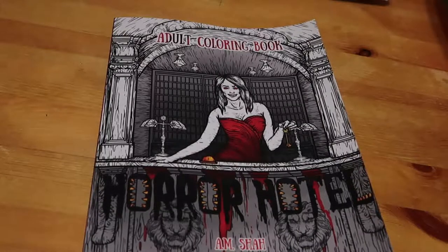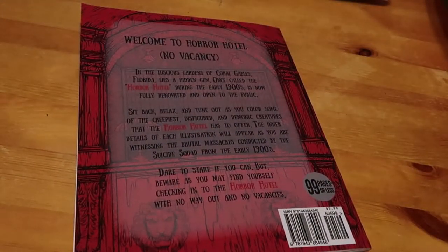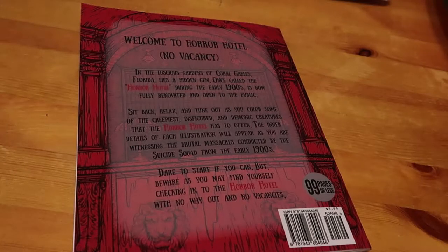So this is The Horror Hotel by A.M. Shah. On the back it tells you all about it: Welcome to the Horror Hotel, no vacancy. In the luscious gardens of Coral Gables, Florida, lies a hidden gem, once called The Horror Hotel during the early 1900s, is now fully renovated and open to the public. Sit back, relax and tune out as you color some of the creepiest, disfigured and demonic creatures that The Horror Hotel has to offer. The inner details of each illustration will appear as you are witnessing the brutal massacres conducted by the Suicide Squad from the early 1900s.